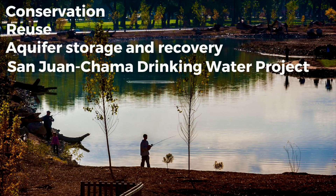So the city of Albuquerque enacted a four-pillar plan: conservation, reuse, aquifer storage and recovery, and the San Juan Chama drinking water project. In a moment, we'll talk about the results of these changes made in the 1990s, but first let's talk about these four pillars.